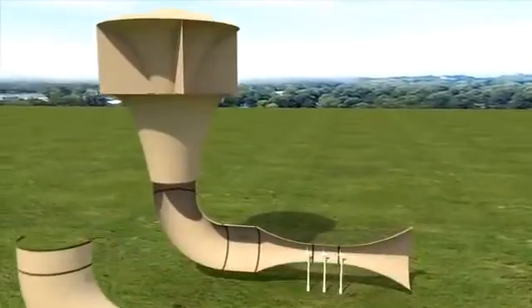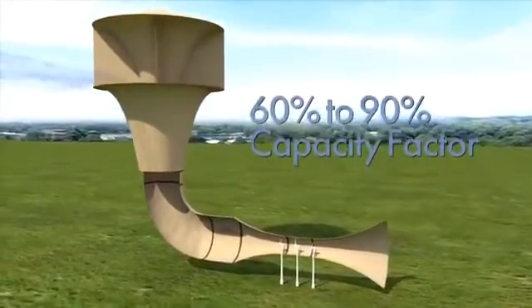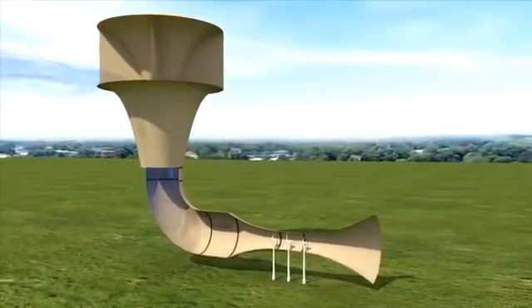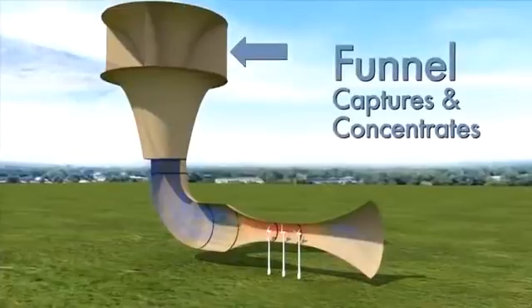Here's how it works. Invalox is the highest performing, most cost-effective wind power generation system ever made. This elegantly simple concept captures wind at the top of a tower or a building rooftop.